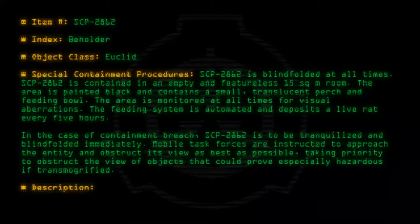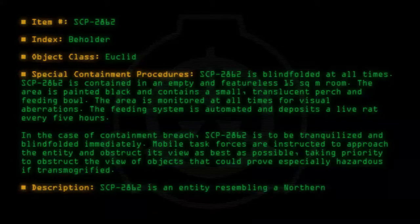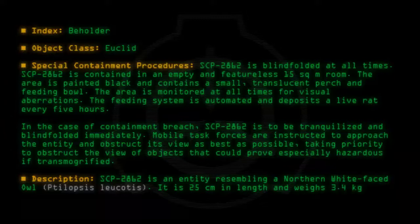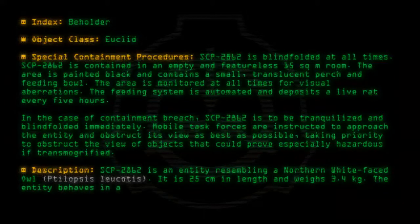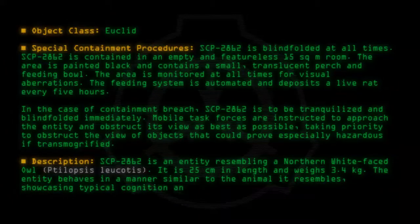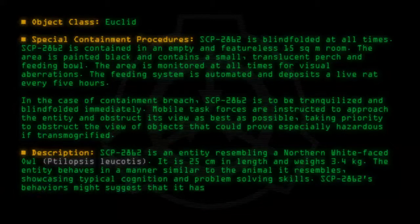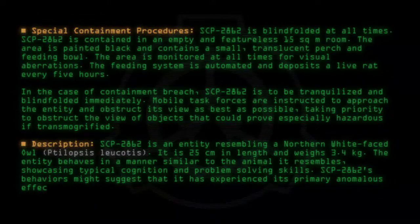Description: SCP-2862 is an entity resembling a northern white-faced owl, Ptilopsis leucotis. It is 25 centimeters in length and weighs 3.4 kilograms. The entity behaves in a manner similar to the animal it resembles, showcasing typical cognition and problem-solving skills. SCP-2862's behaviors might suggest that it has experienced its primary anomalous effect since hatching.